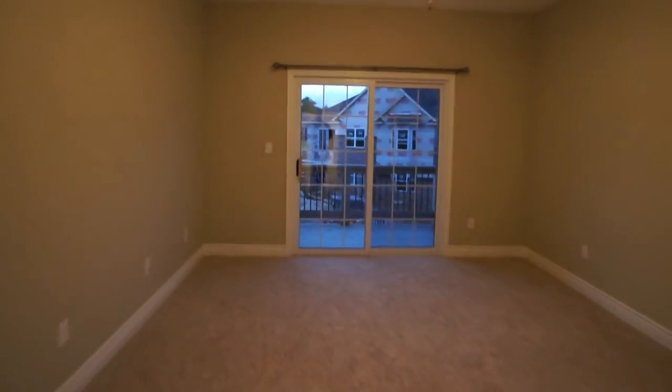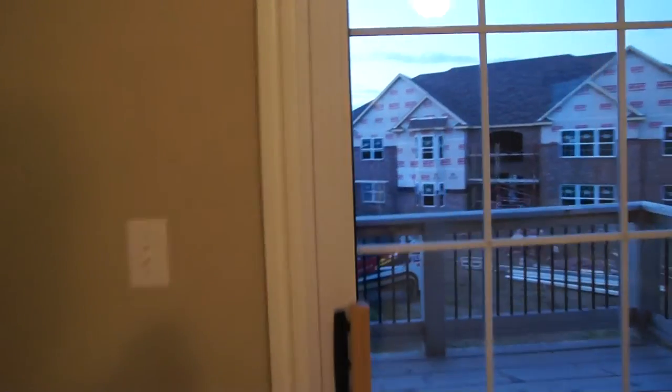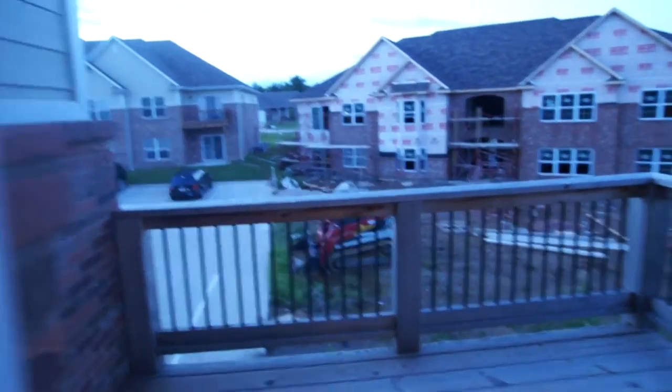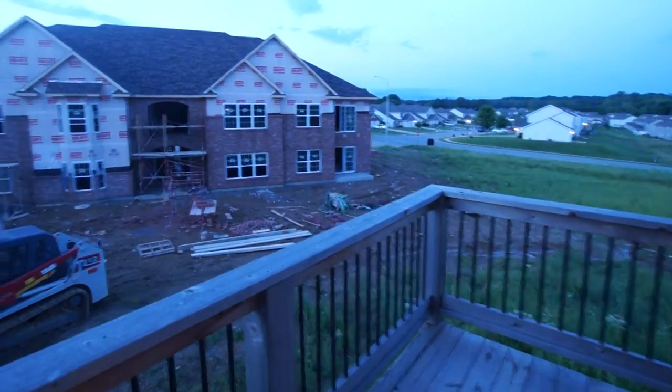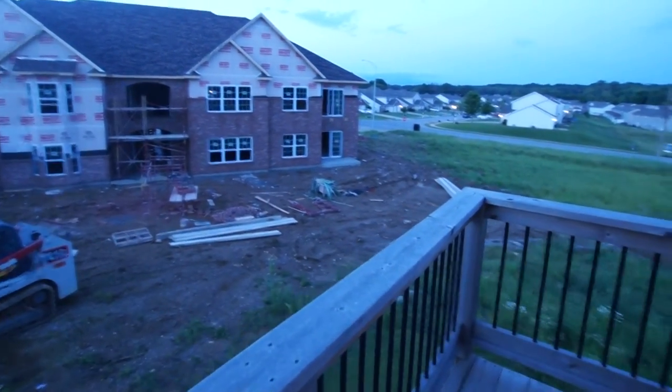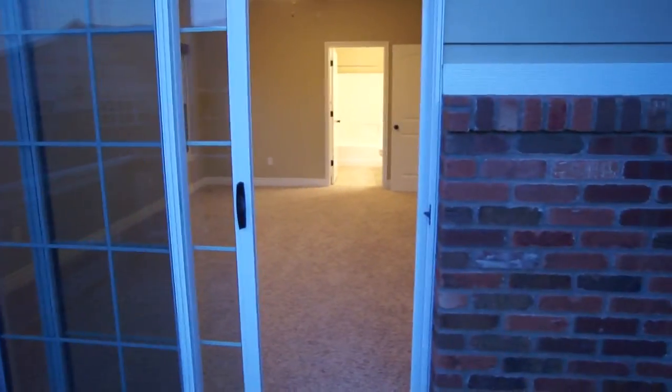Off the master bedroom is going to be a deck. With a nice view, by the way. Presently, it's not as nice as it's going to be in a few months because of the construction — it's only temporary. It's a nice deck to sit out and relax.